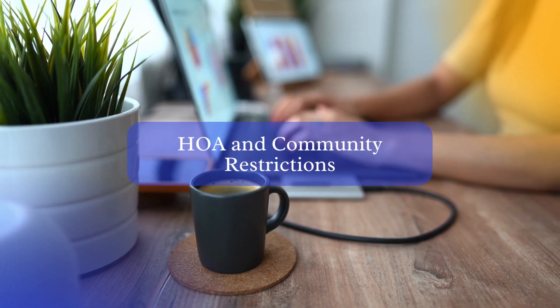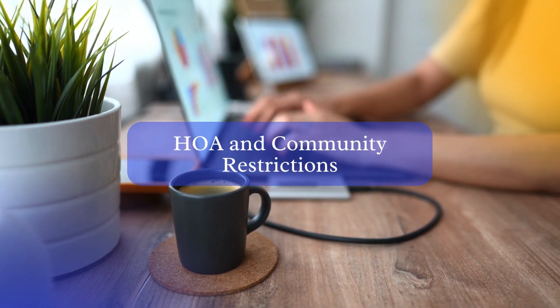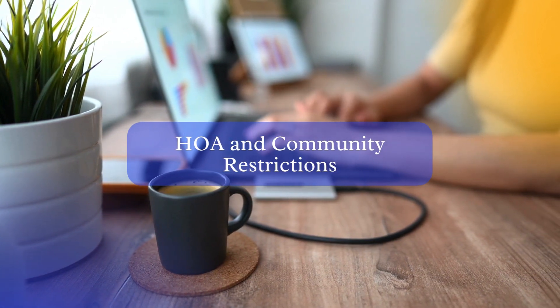HOA or community restrictions: if you live in a neighborhood with a homeowners association or community guidelines, there might be additional rules you need to follow. These can vary widely, so it's essential to review your HOA agreements.